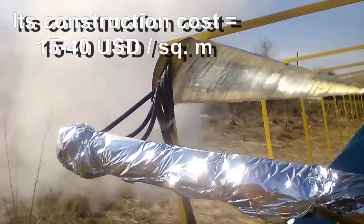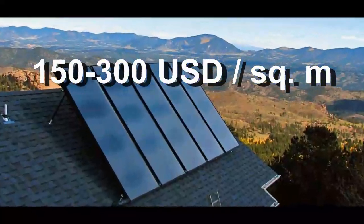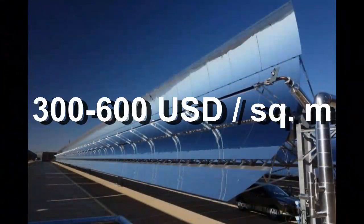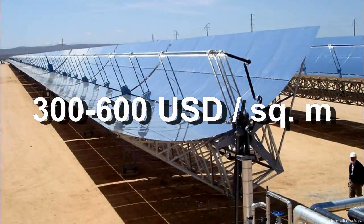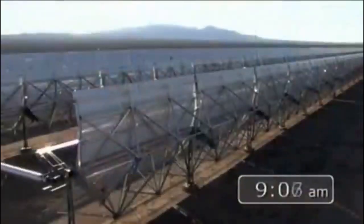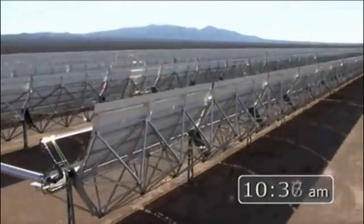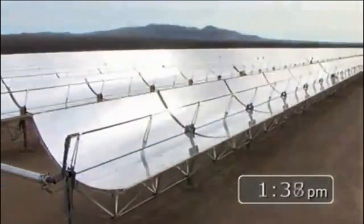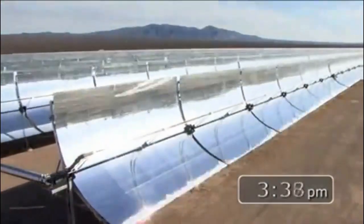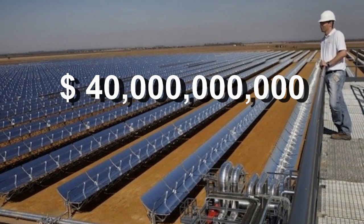This solar heater is about 10 times cheaper than traditional solar collectors, and it is several dozen times cheaper than its relatives. We know that these expensive solar concentrators are the basis of large solar power plants, and the value of all these plants is approximately 40 billion dollars.